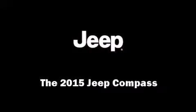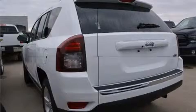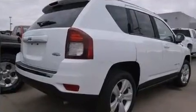Climb inside the 2015 Jeep Compass. Smooth gear shifts are achieved thanks to the efficient four-cylinder engine. And for added security, Dynamic Stability Control supplements the drivetrain.